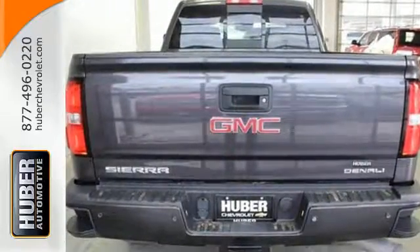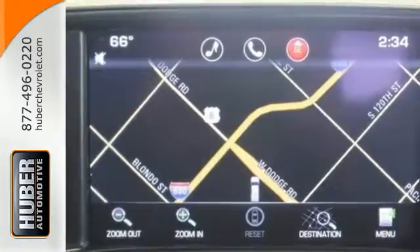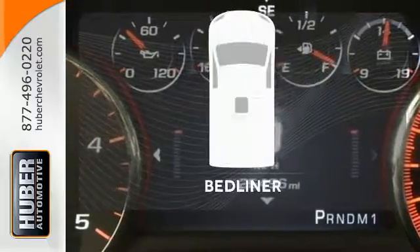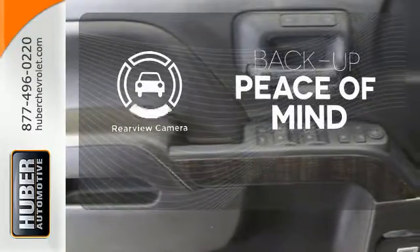It comes nicely equipped with a strong V8 engine, an Allison 1000 6-speed transmission, Stabilitrack, trailer sway control, and multiple airbags. Feel confident getting from point A to point B with a navigation system. Protection for your truck and your haul comes with a bed liner. Hindsight is 20-20 with a backup camera.